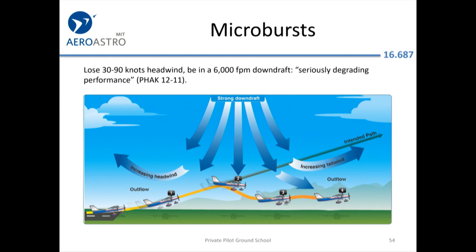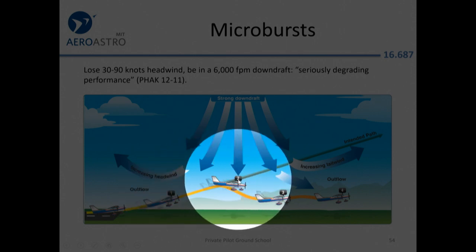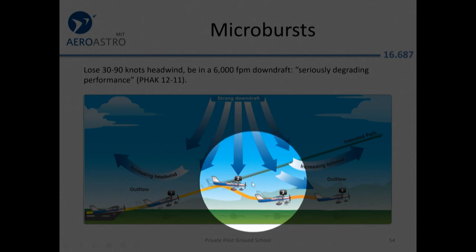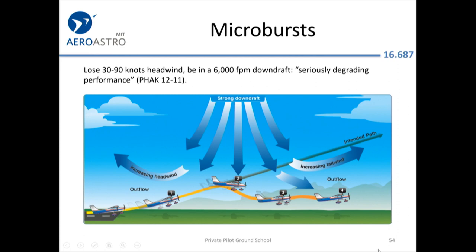Microbursts: if you're trying to land ahead of a thunderstorm, you can get into trouble because the wind right before or after a thunderstorm can be very squirrely. An airplane approaching gets a performance boost from a strong headwind, then gets pushed down, and finally suffers a performance reduction from a sudden tailwind — which takes away airspeed when you can least afford it.